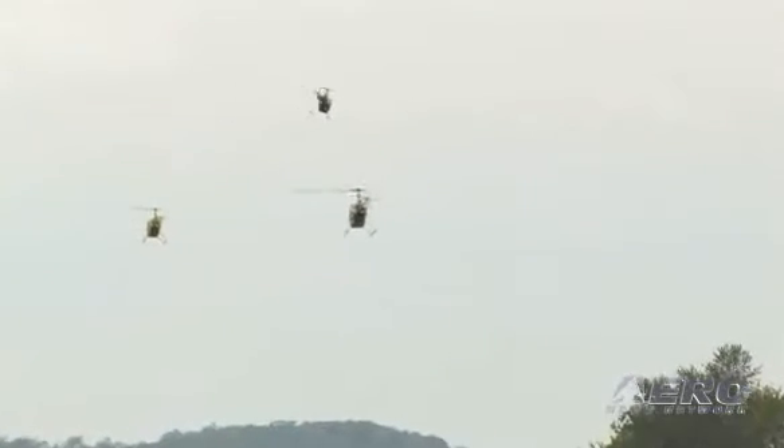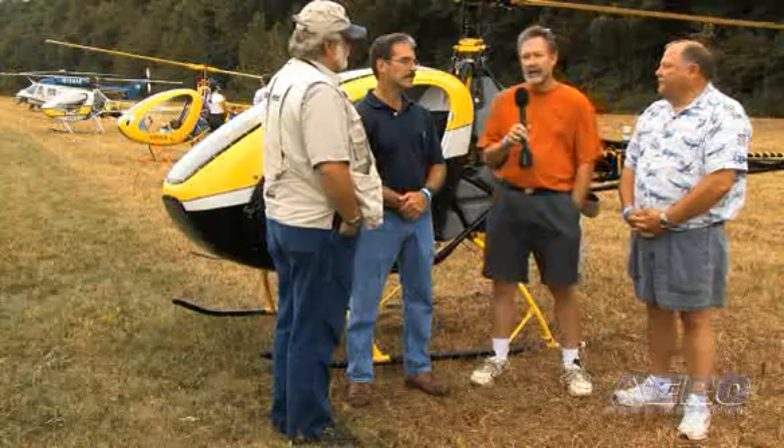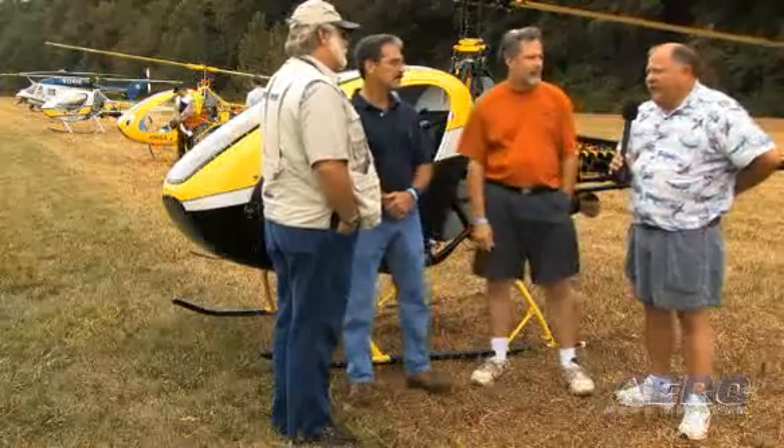I probably put 25 hours on the R22, including some solo time, then went right into the helicycle and have been flying it ever since. Performance-wise, I've been accused by these guys of being the slow poke of the bunch — I'm typically putzing around in the 90 to 100 mile an hour range, where some others are a bit faster. But it performs real well. I know for a fact the helicopter will go to 12,800 feet and still climb about 500 feet a minute at that altitude — but the operator usually chickens out at that point and comes back down.